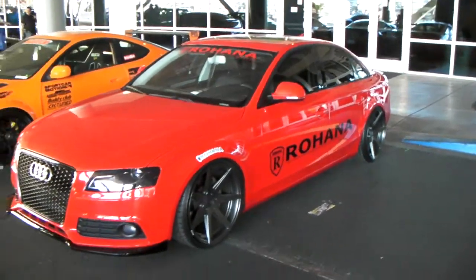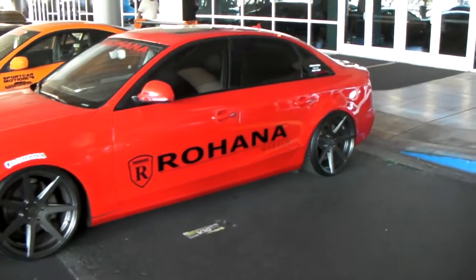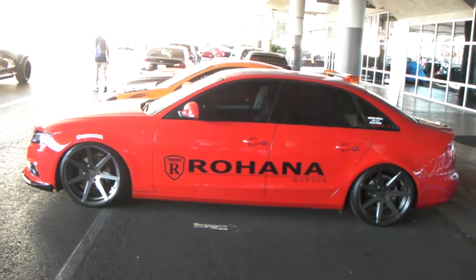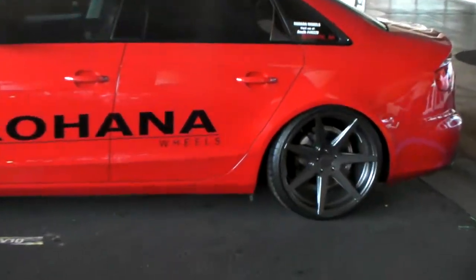Rohana is one of my favorite wheels. Nice looking concave on the back as you can see. You can find these online at DozenTires.com for some of the best prices you'll find, or give us a call at 877-544-8473. This is your boy KB from Dozen Tires TV.